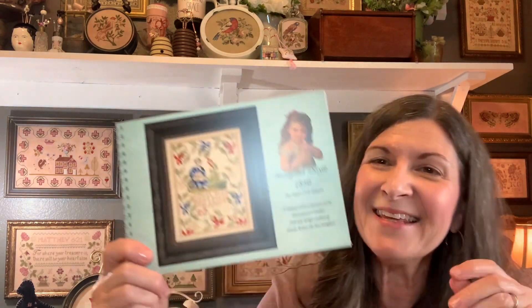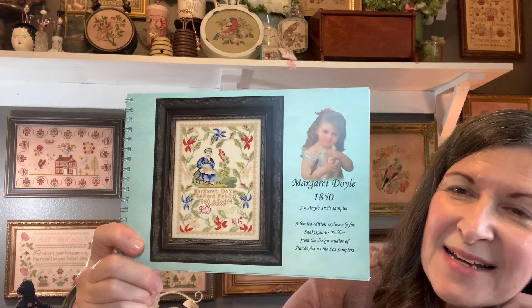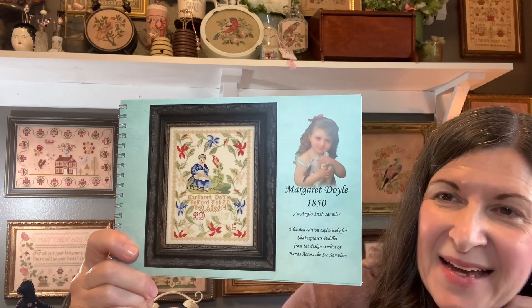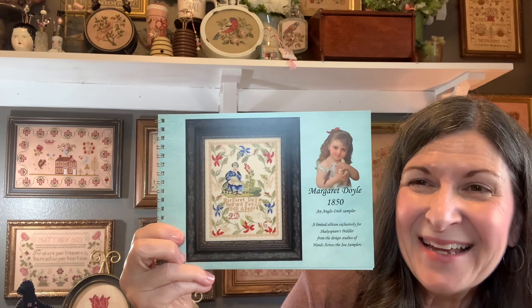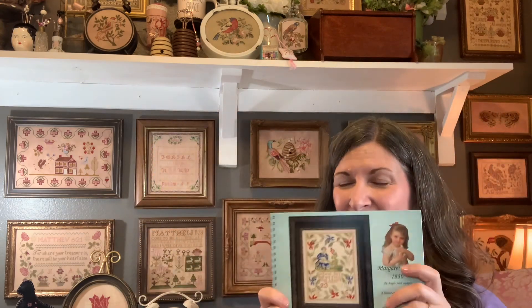Another fun purchase: the exclusive HATS chart from Kitten Stitcher. I had that timer going and was ready to send my order — me and April were both on the button with this one, quick as a bunny. Oh my gosh, I just think they go really well together. The last part of my Needlework Expo purchases was my Strawberry Fair.